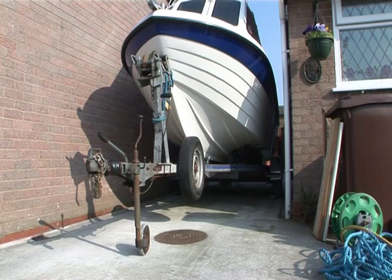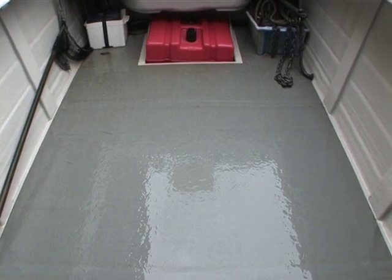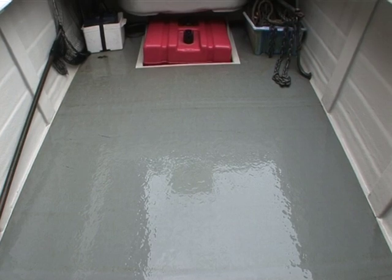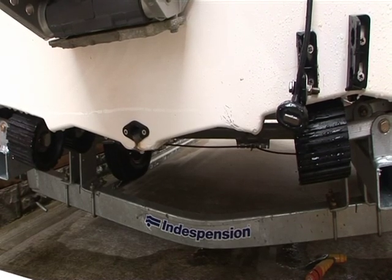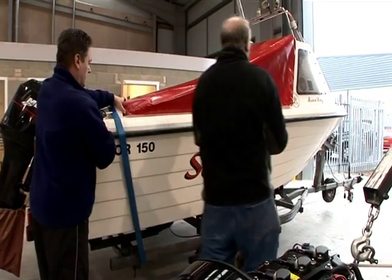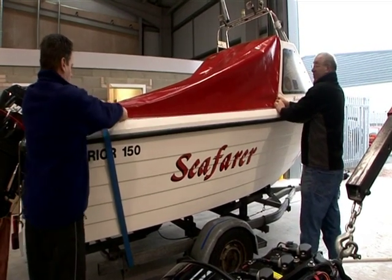Storing the boat with the jockey wheel fully extended is good policy at all times, as it helps prevent rainwater finding its way into the floor cavity through damage along the floor edges or poor fitting of the floor, by gravity-feeding it into the floor well and out through the transom bung. Alternatively, you could fit a full cover to prevent rainwater getting access in the first place.